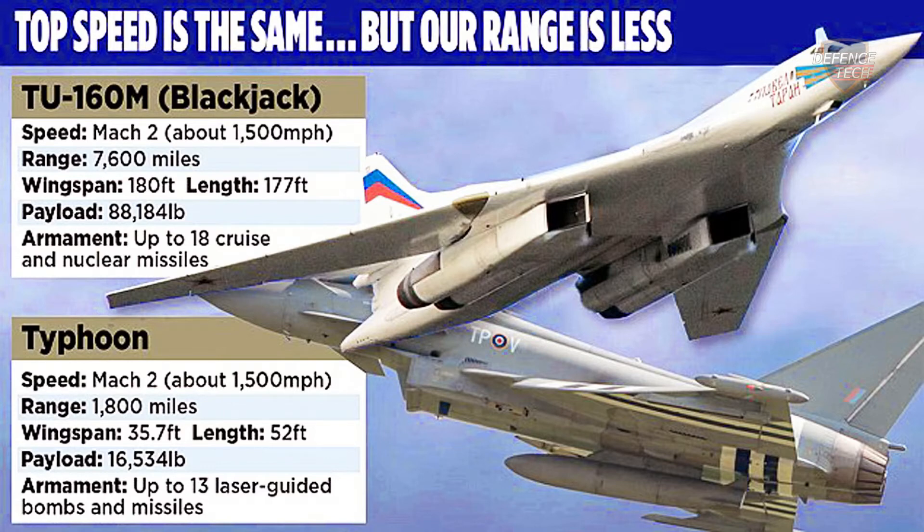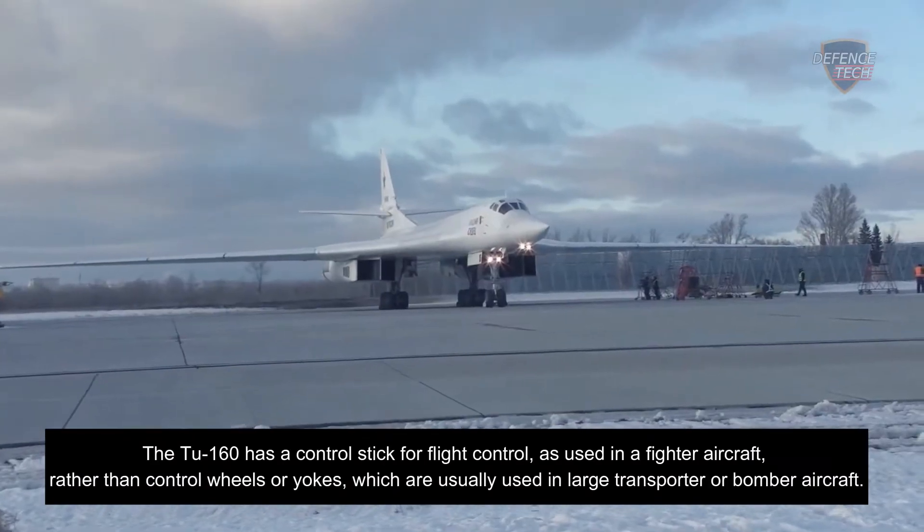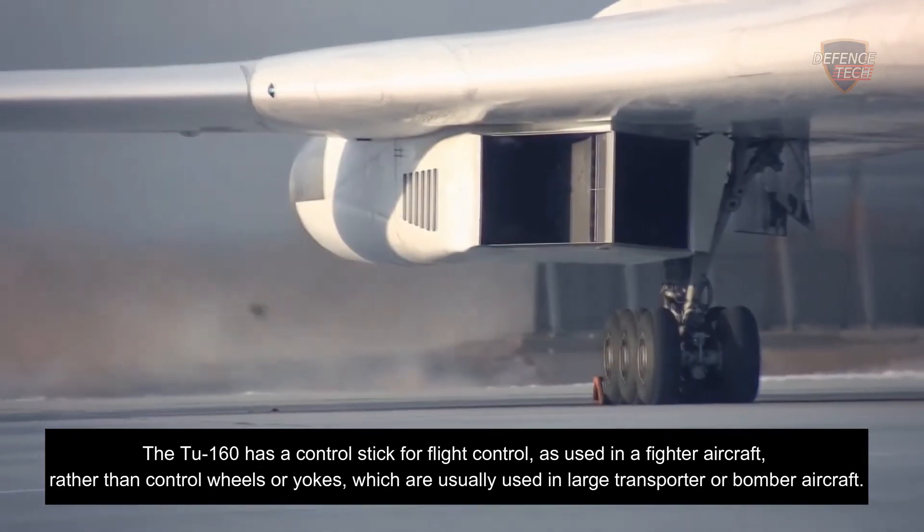The Tu-160 has a control stick for flight control, as used in a fighter aircraft, rather than control wheels or yokes, which are usually used in large transport or bomber aircraft.